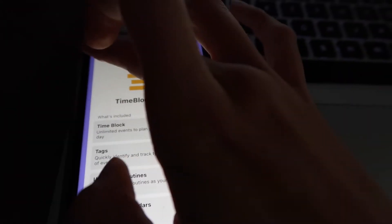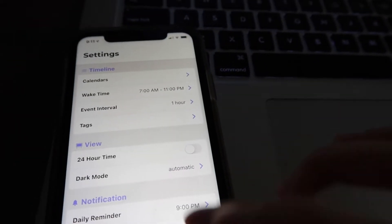It also has a routine feature where you could build out a routine. They do have a premium feature as well.